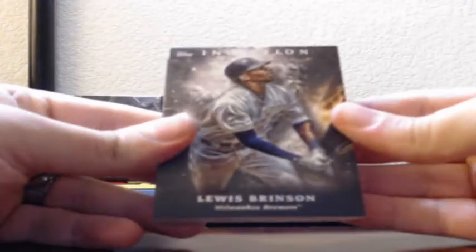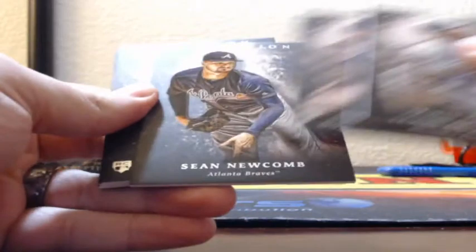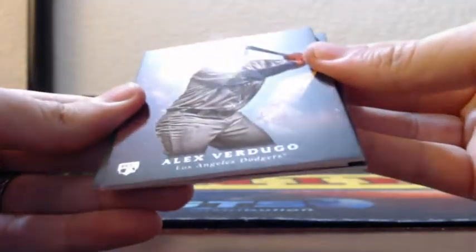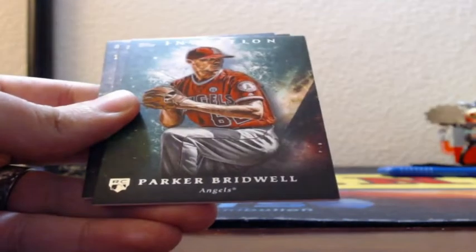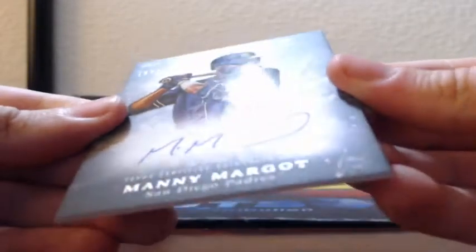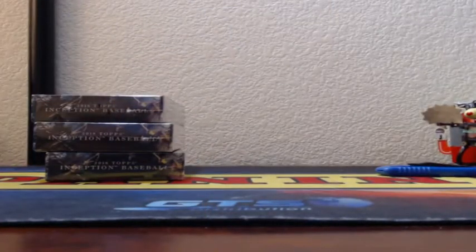Louis Brinson, rookie Dominic Smith, Sean Newcomb, rookie of Brandon Woodruff. Magenta, 7 of 99, Alex Verdugo rookie for the Dodgers — again. Parker Bridwell green on-card auto for the Padres, Manny Margot, 107 of 230, on-card autograph, Padres. Not a team I would have thought to hit.